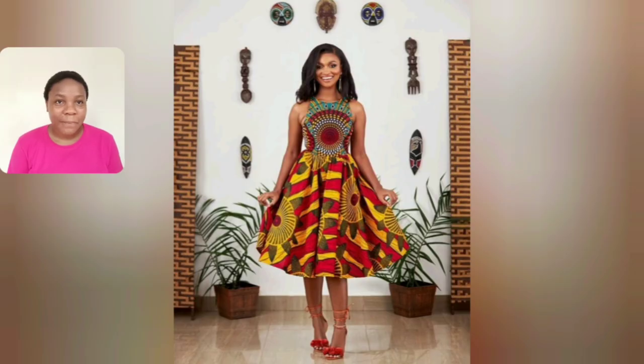This is a crown top — crown top with a skirt. If you don't look very well, you might think it's a full gown. I love it, it's very beautiful. This is just simple elegance — two different ankara prints.